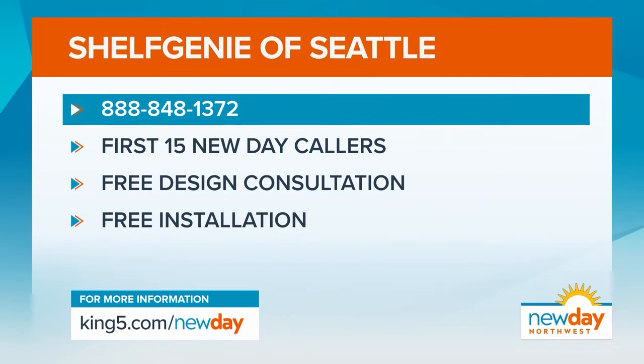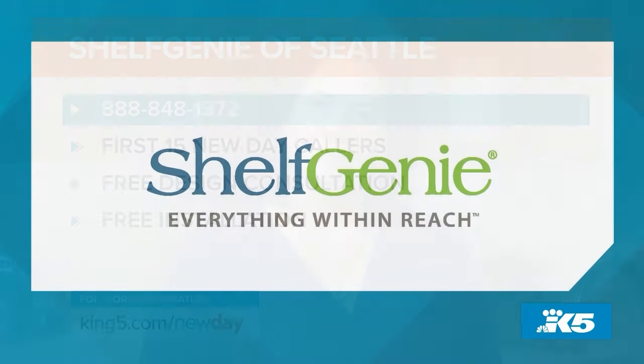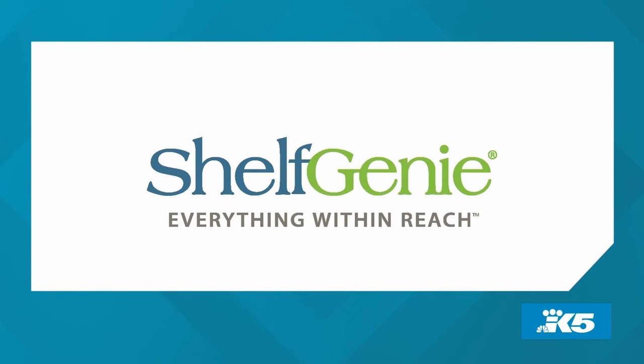Shelf Genie has a special offer for New Day viewers. The first 15 callers will receive a free professional design consultation and free installation. Just call that number on your screen and feel the peace. This portion of New Day Northwest is sponsored by Shelf Genie.